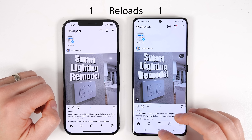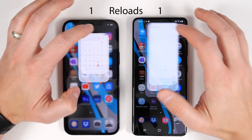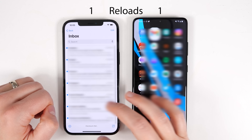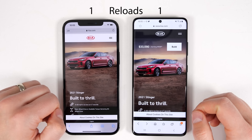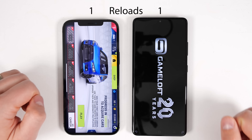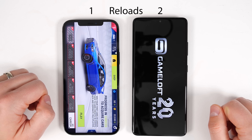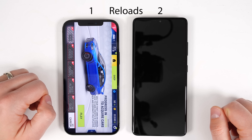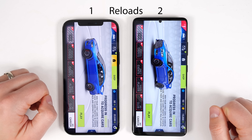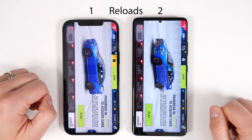So close for the S21 Ultra, but that's its first reload, making it a tie so far for RAM management. It looks like Asphalt 9 was the tiebreaker, adding one more reload for the S21 Ultra. We'll talk about the results of this test in a minute, but first I want to talk about how these perform within applications for day-to-day use.